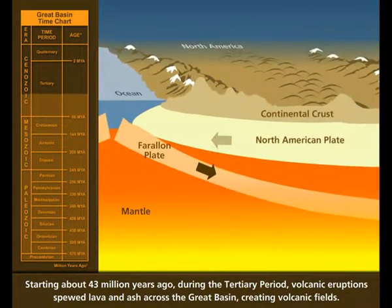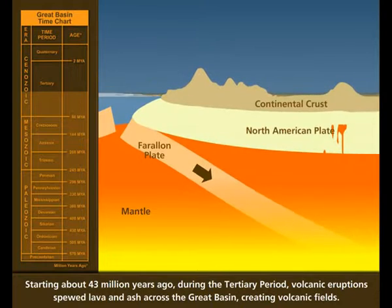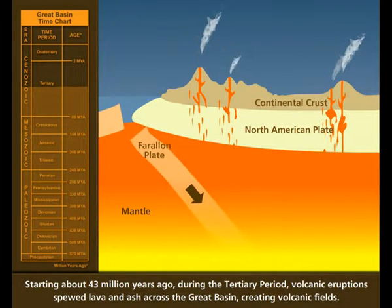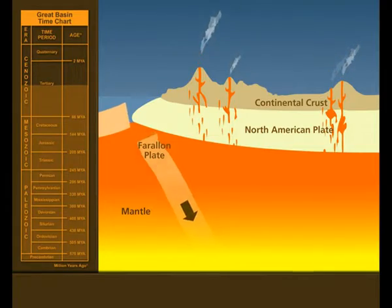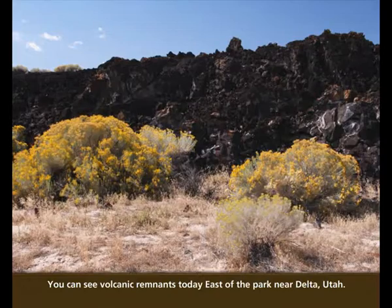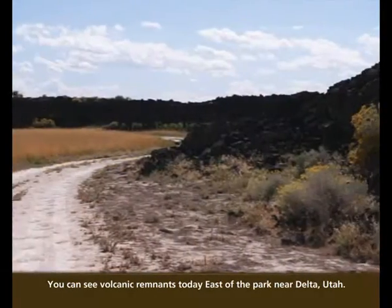Starting about 43 million years ago during the Tertiary Period, volcanic eruptions spewed lava and ash across the Great Basin, creating volcanic fields. You can see volcanic remnants today east of the park near Delta, Utah.